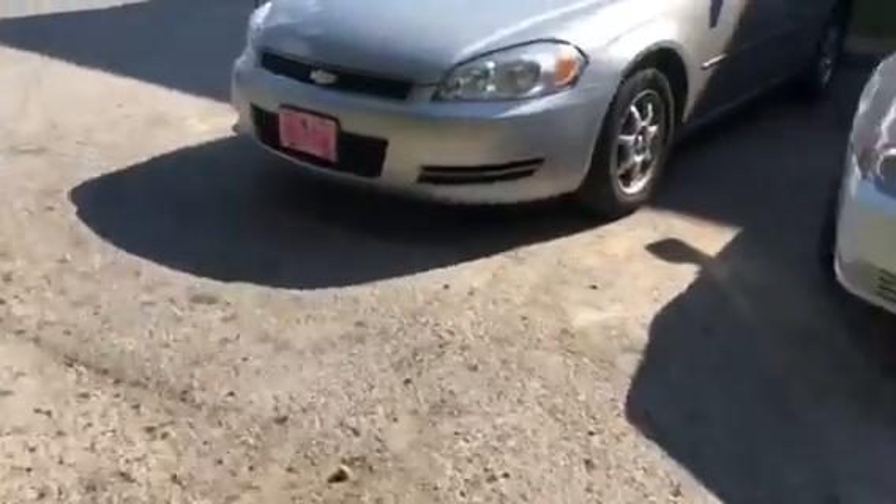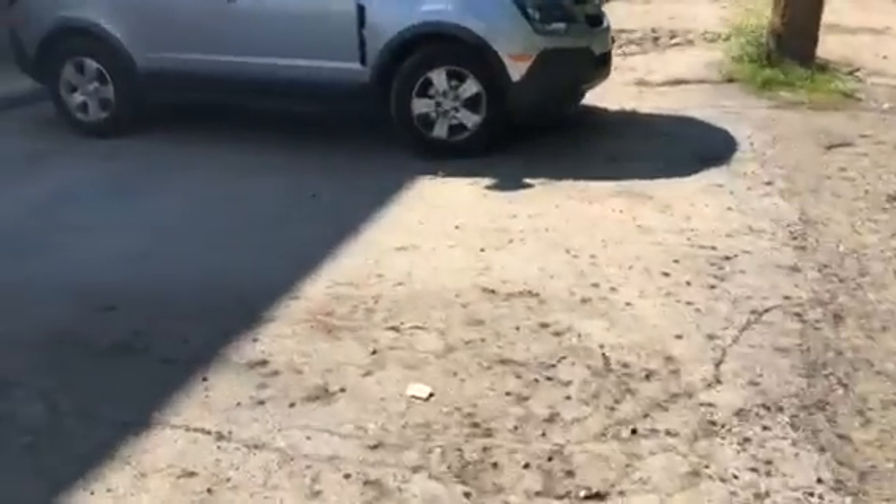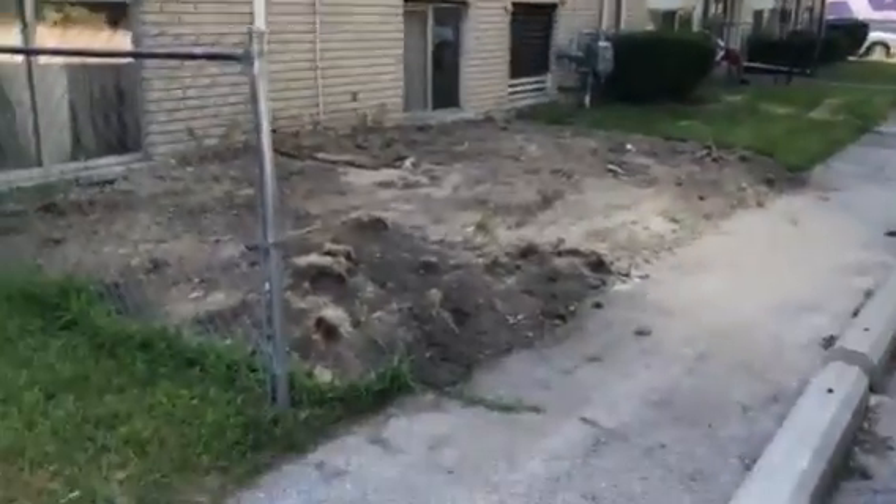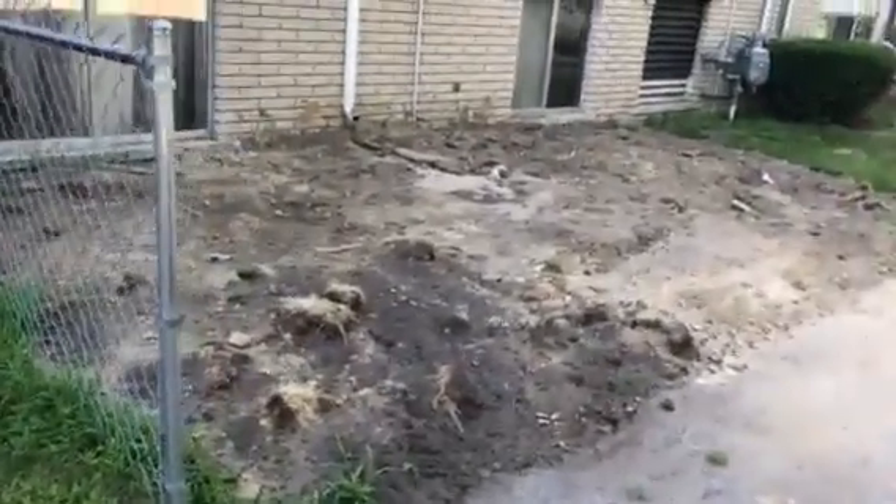There's more craters this way. It's hard to see in the video, but it's super hard to drive back here. Between the two units, there's more dug-up dirt that needs to be graded and seeded.